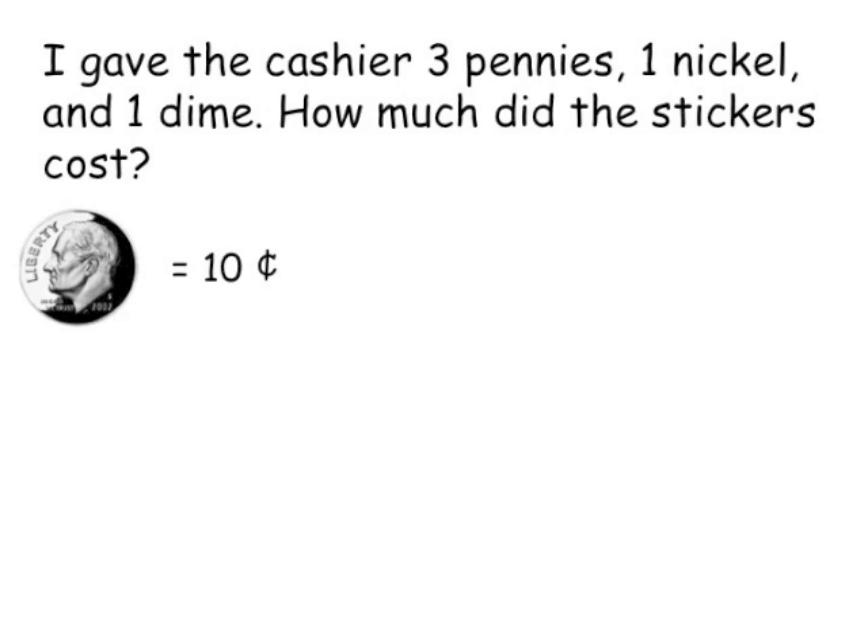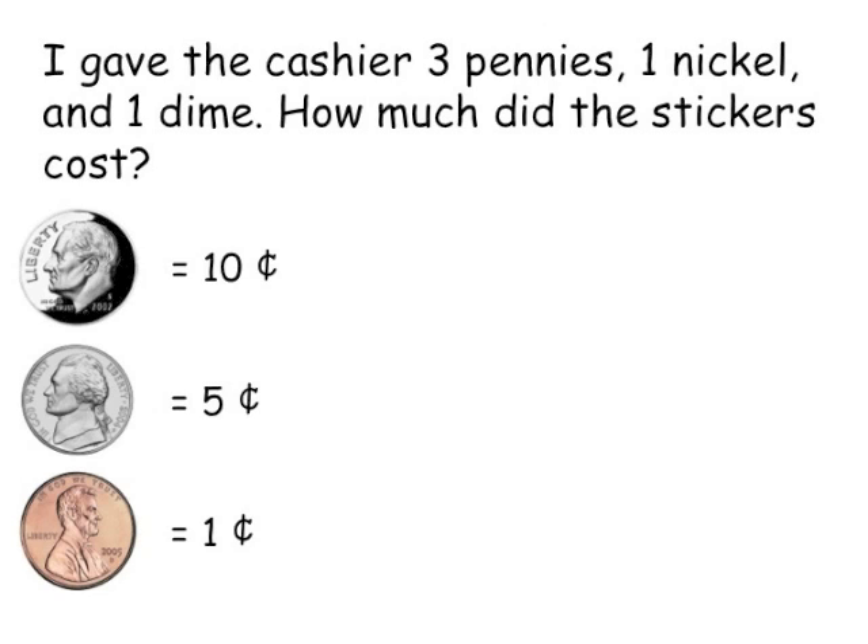In order to figure this out, I need to remember how much each coin is worth. A dime equals 10 cents, a nickel equals 5 cents, and one penny equals 1 cent.